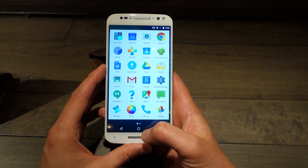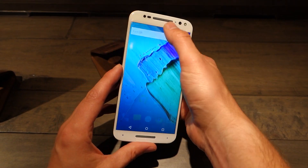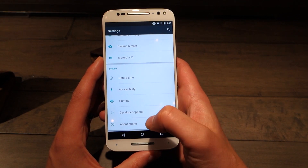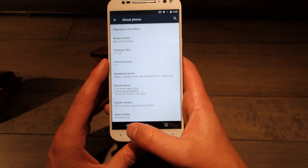I'll buzz around the UI a little bit, since you guys haven't really seen too much of this. You can see everything just kind of flies around. It's mostly stock Android though, so there's just not going to be a lot that is new. Moto Voice, Moto Display — all that stuff is obviously there. Running Android 5.1.1 out of the box so far.